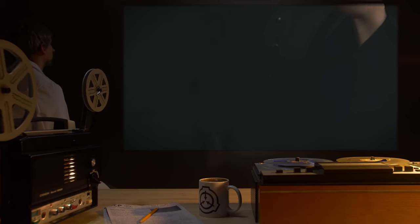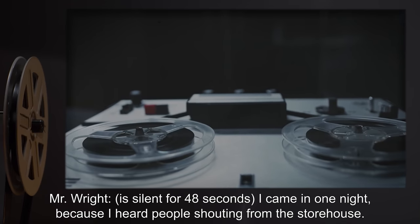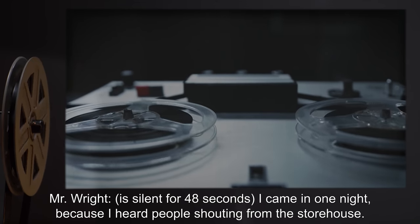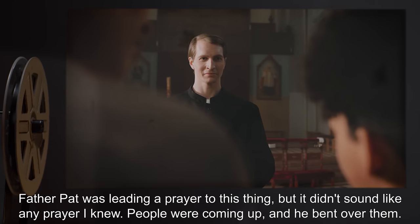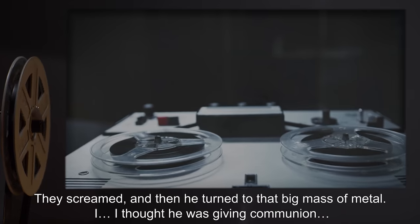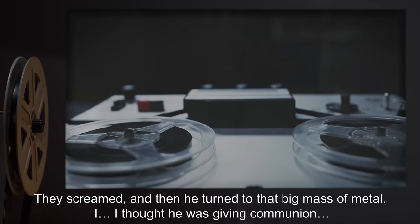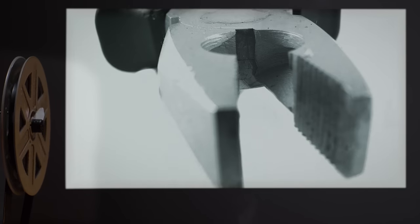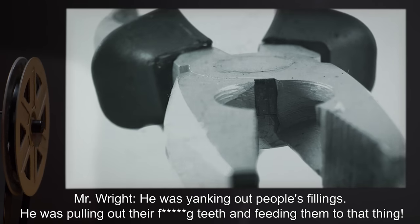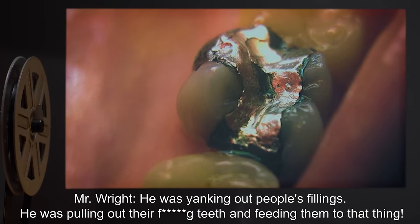Subject trails off. Dr. Gears: Mr. Wright? Mr. Wright is silent for 48 seconds. I came in one night because I heard people shouting from the storehouse. Father Pat was leading a prayer to this thing, but it didn't sound like any prayer I knew. People were coming up and he bent over them. They screamed, and then he turned to that big mass of metal. I thought he was giving communion until I saw the pliers in his hand. Dr. Gears: I'm sorry — pliers? Mr. Wright: He was yanking out people's fillings. He was pulling out their teeth and feeding them to that thing.